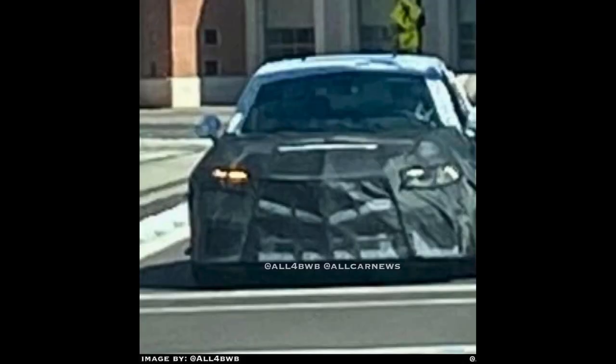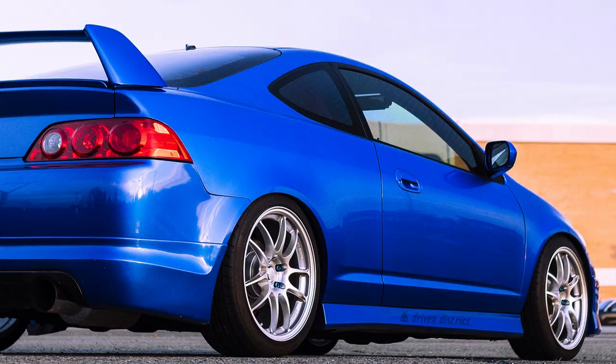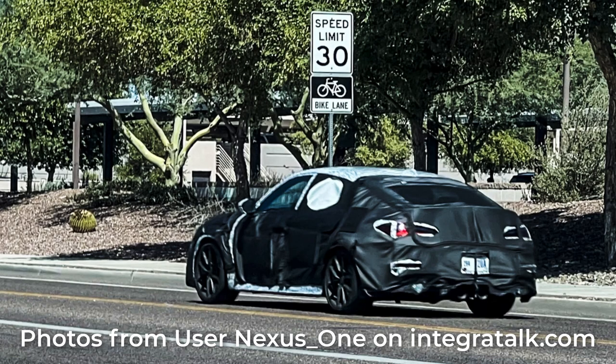As someone who just purchased a 2006 Acura RSX Type S not long ago and was looking to modify it, the regular Integra did not attract me. It might attract some folks, but as a passionate car enthusiast it really just didn't do it for me. Now the Integra Type S is a different story.